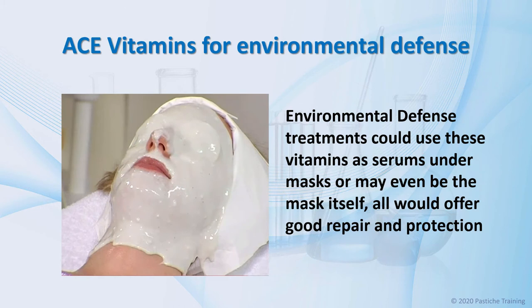The ACE vitamins are always the first to come to mind when thinking about protecting skin from oxidative stress. Environmental defense treatments could use these vitamins as serums under masks, or may even be the mask itself, and all would offer prevention, protection, and repair.